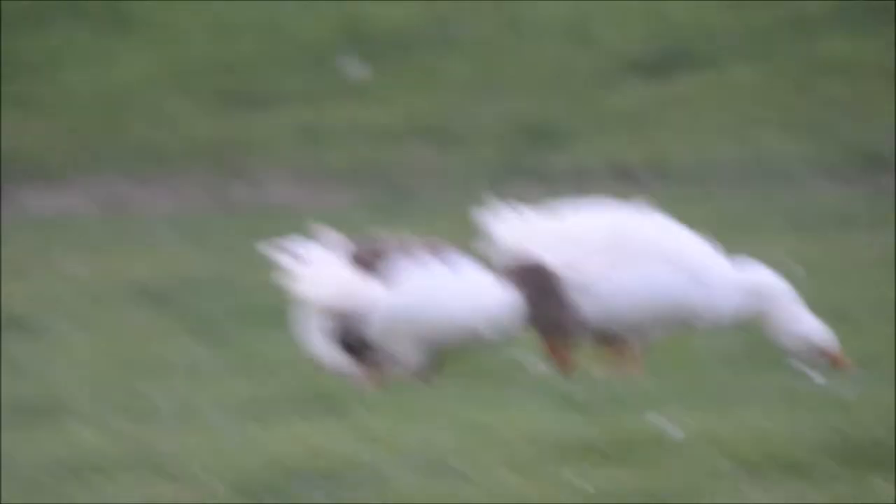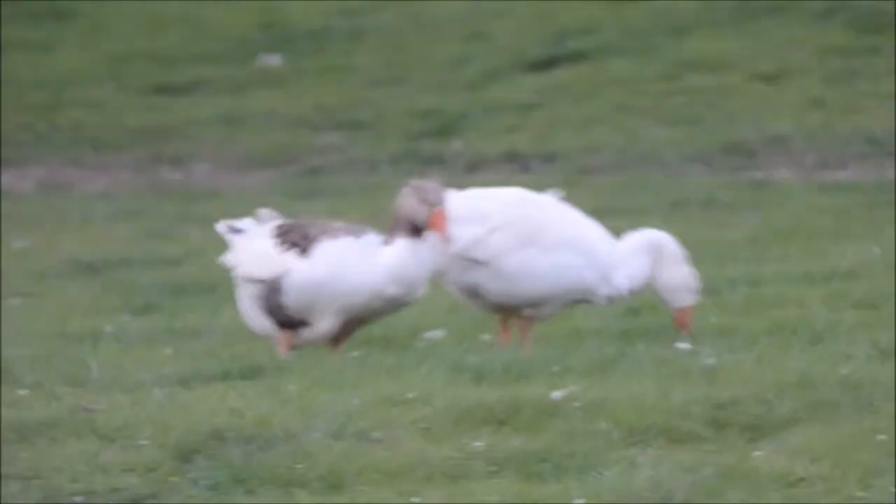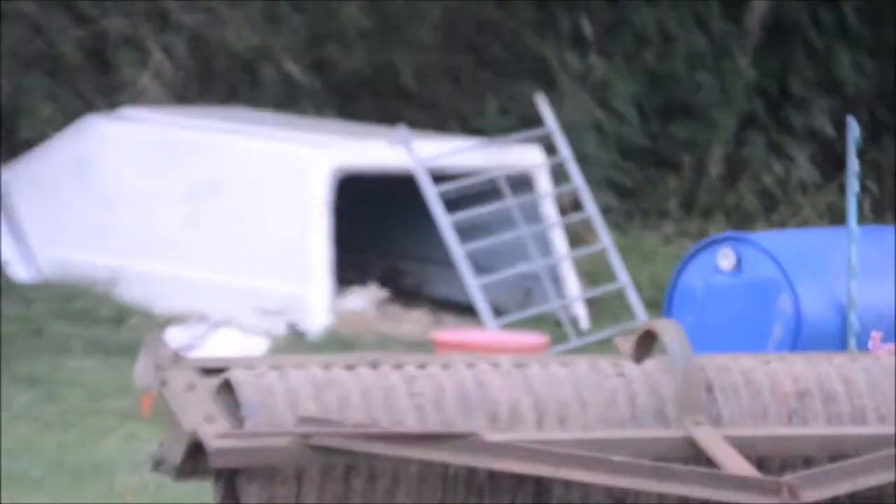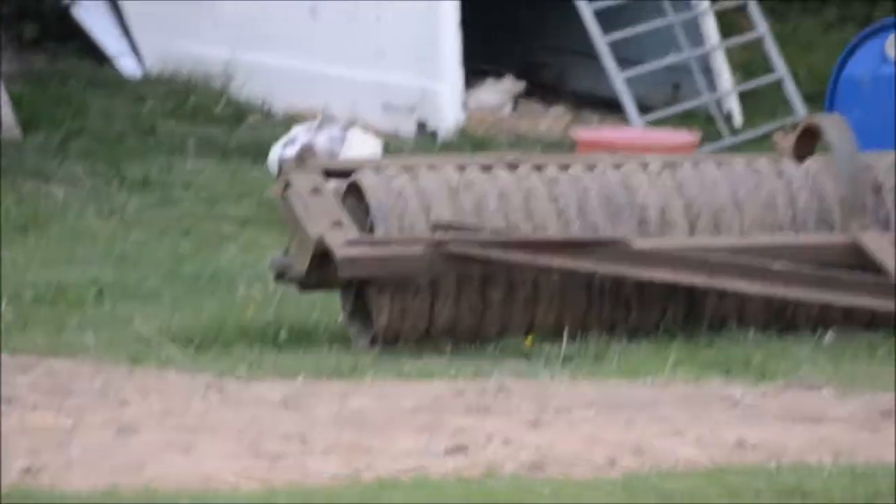We have now actually got geese. When I did the lambing videos we didn't have any - we've got two ganders and two pairs. We've currently got one of the geese laying on six eggs in that white ranger over the back, and there's the other gander. She's currently sitting on six eggs which they'll grow up and hopefully be for Christmas.